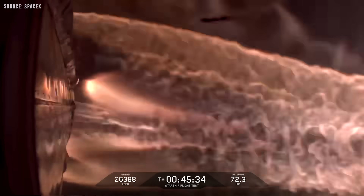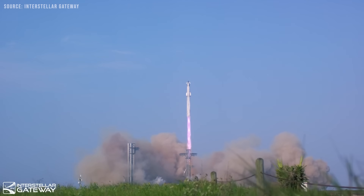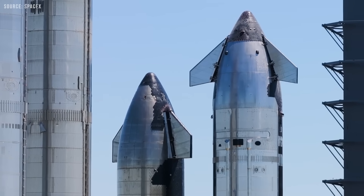Once the attitude control system failed, the outcome was essentially sealed. The vehicle began spinning uncontrollably and, not long after, burned up during re-entry. While we now have some idea of what happened during Flight 9, the exact reason behind the failure remains a mystery, largely because SpaceX has been somewhat vague about the details.